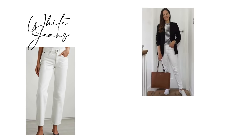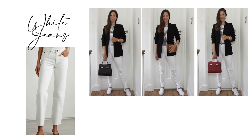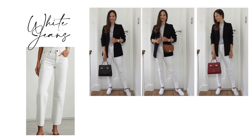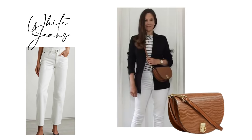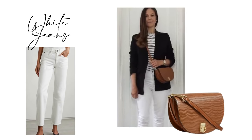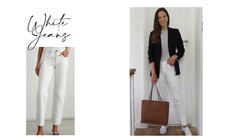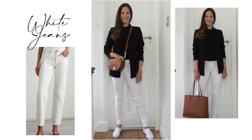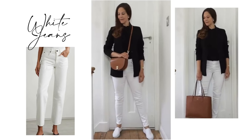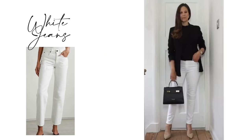Wear white jeans with a spring blazer and a striped top — two pieces that are also essential in my spring capsule wardrobe. That look can be altered just by changing the bag: structured bags tend to smarten up the look, a crossbody bag makes it more practical and casual, or a tote bag is another gorgeous option. You could swap the striped top for a black top and wear a tan bag to break up the colour combo, or go all black on top with a black bag.